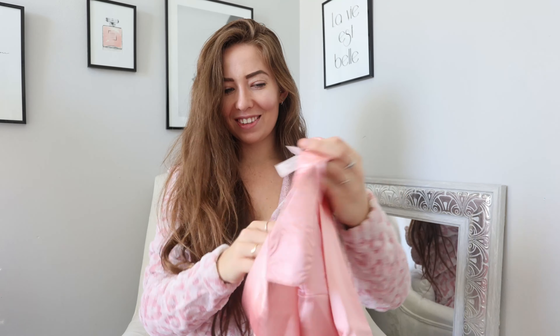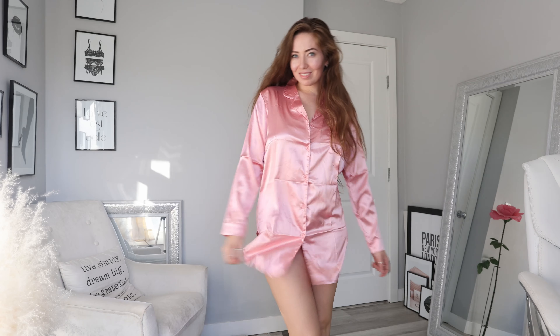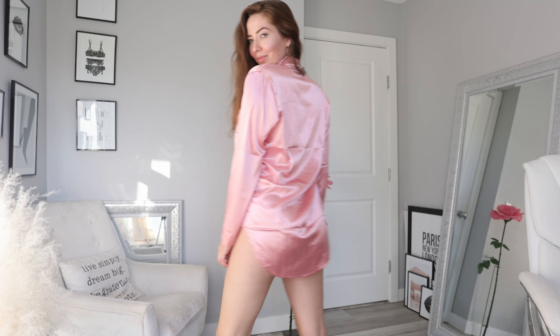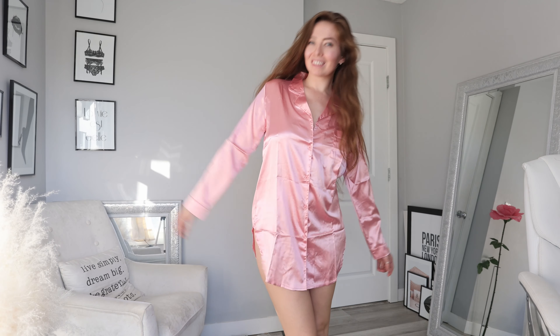Next up, some satin pajamas — I just got all the cute pajamas! You can tell my Valentine's Day does not consist of a human because I'm like, 'Let me be cute and cozy.' We've got these cute little silky pink pajamas. It's like if you were to wear a guy's oversized shirt — pretty perfect for the morning after. Throw this on and you're like, 'Look how hot I am.' I love the oversized look with a cute little set underneath, just feeling good about yourself.